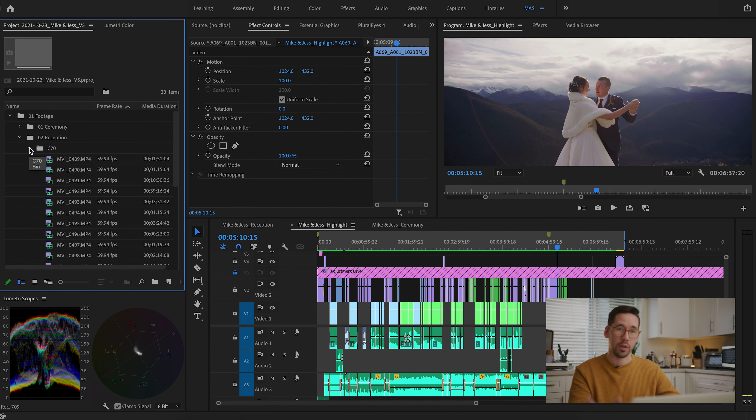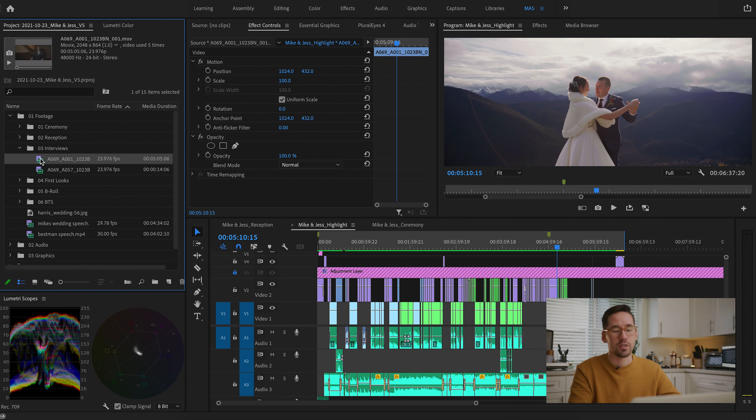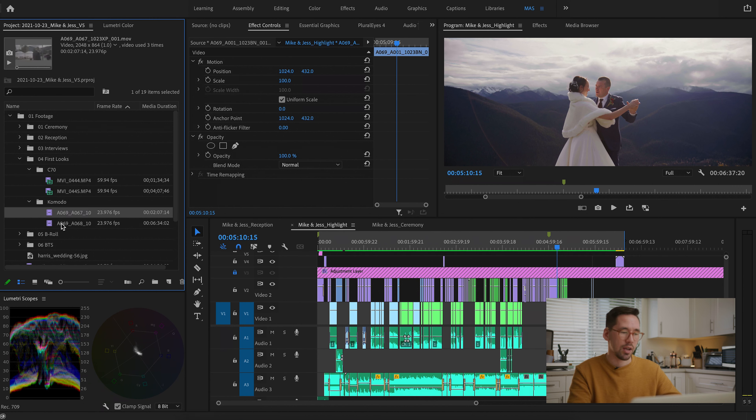Under Interviews, at this wedding we did a short interview with the bride and one with the best man — since he couldn't give a regular speech at the reception, we did a little interview during groom prep for higher quality footage we could actually use. Under First Looks, there's a first look with the father of the bride and one with the couple, each with two angles from the C70 and Komodo.